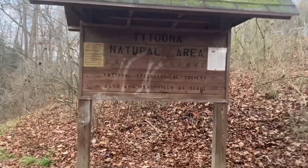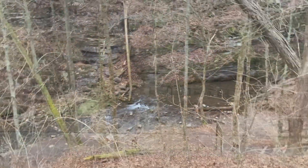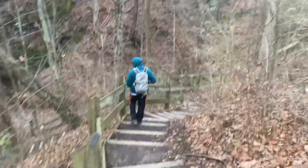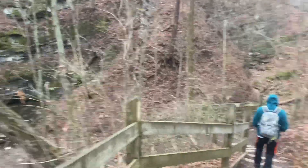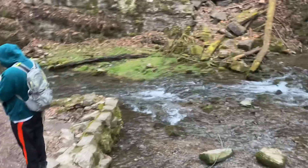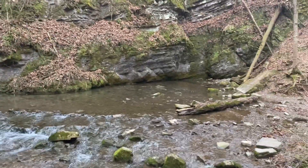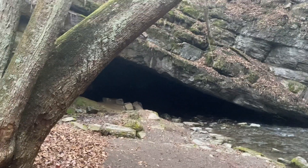Here we are coming up on the marker — Tituna Natural Area Cave Reserve. There's the cave; we're walking down into it. I'm not sure if it's to the left or the right. The cool thing about this is the water seemingly just comes out of the ground right there, and the cave is in here.